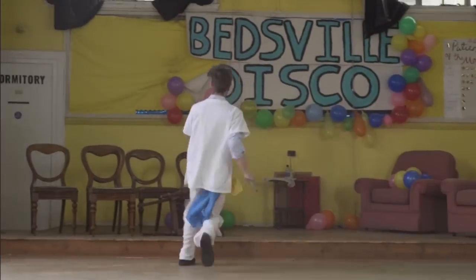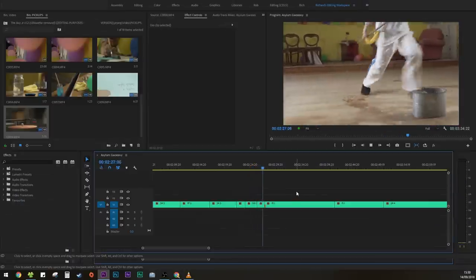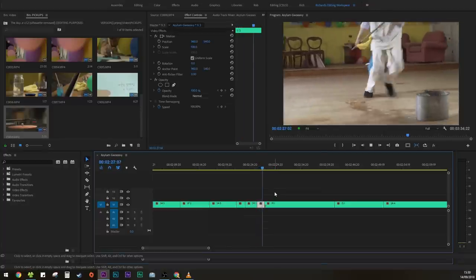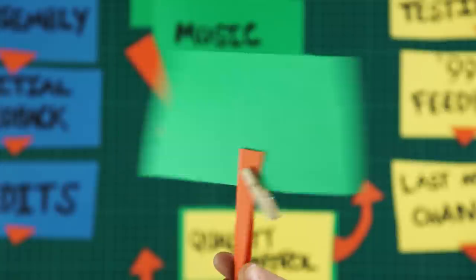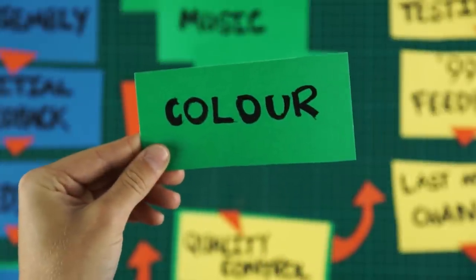Editing is a particularly interesting process. After long days of shooting, you're finally placing down the building blocks for your film and you can begin to see how it all flows. But with a lot of things to complete, including the picture lock, sound edit, music and colour grading, it can sometimes feel like a mammoth task, especially when working with a lot of footage and sometimes with multiple post-production collaborators. So today we're going to share some things we've learned along the way which will help you have a smooth workflow and divide and conquer your post-production elements.